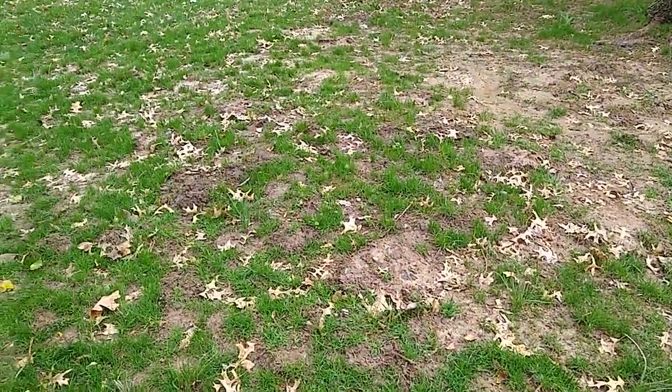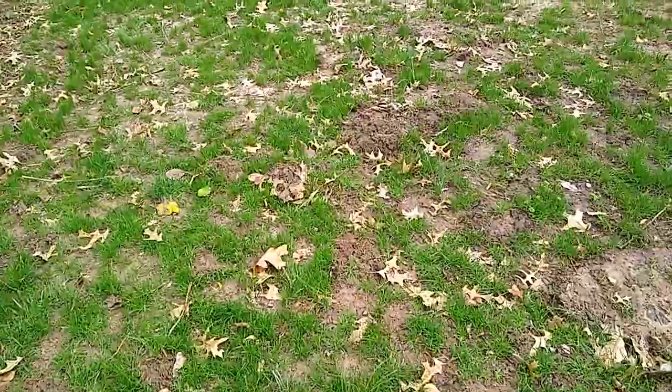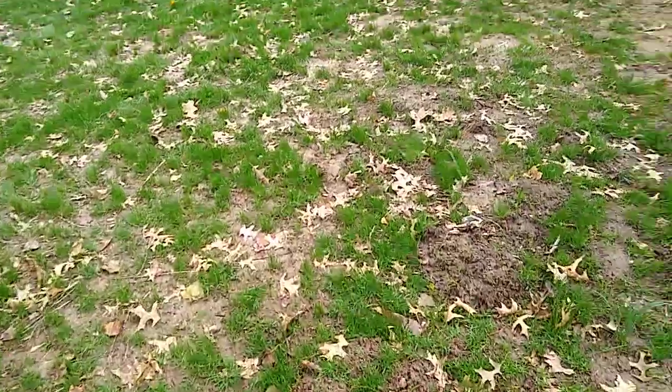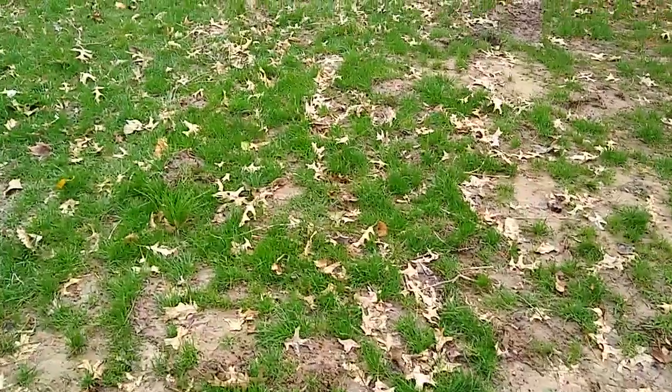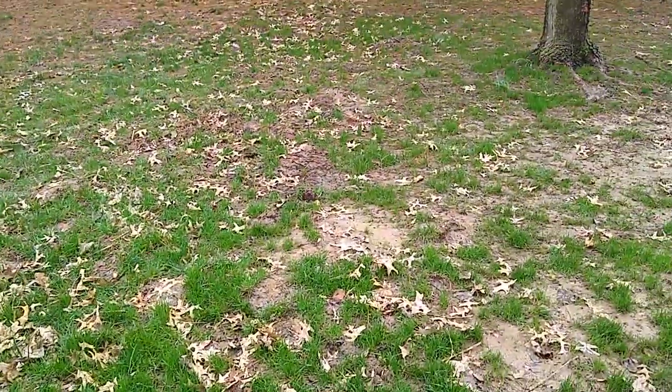ChrisTheMoleMan at gmail.com. A lot of people will ask me why is it that they've had a trapper trapping their moles for the last year and they're having absolutely no luck, and their property still looks a mess.